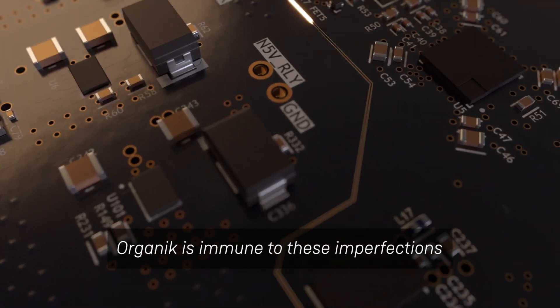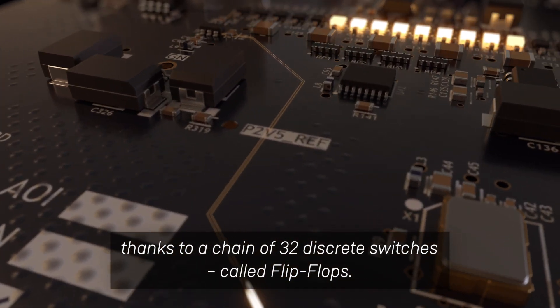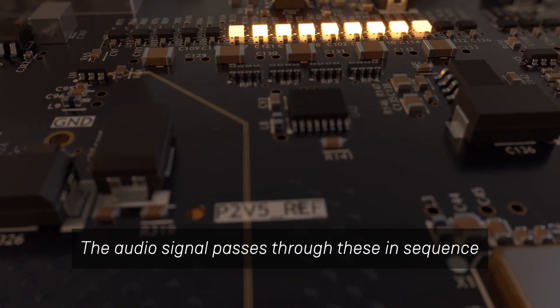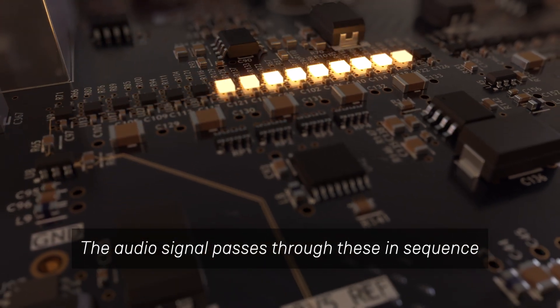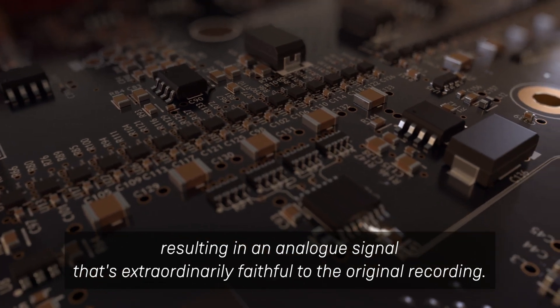Organic is immune to these imperfections, thanks to a chain of 32 discrete switches called flip-flops. The audio signal passes through these in sequence, resulting in an analog signal that's extraordinarily faithful to the original recording.